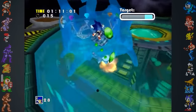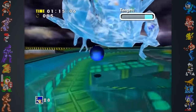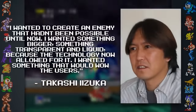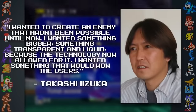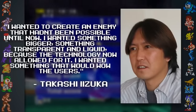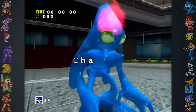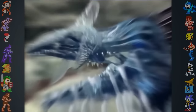To take advantage of and showcase the Dreamcast's power, the team wanted to create a villain that could never have been rendered on previous consoles. In the words of director Takashi Iizuka, 'I wanted to create an enemy that hadn't been possible until now. I wanted something bigger, something transparent and liquid, because technology now allowed for it. I wanted something that would wow the users.' Chaos is seen from the very beginning of the game to make the graphical leap obvious, and was even included in the opening movie sequence.